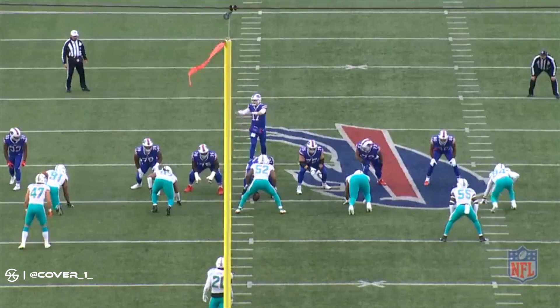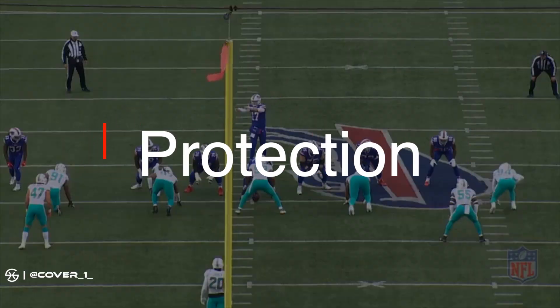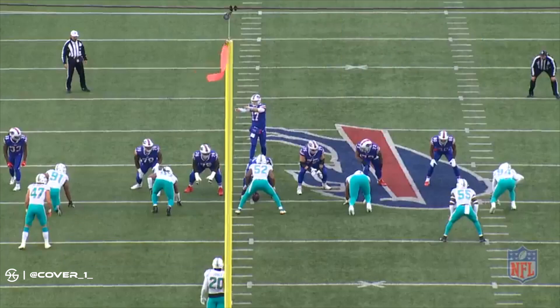75 or Linda protection is an empty set, hot right protection versus a four-man or even defensive front. Allen calls this because he believes that the Will linebacker, Kiko Alonso, is not likely to blitz given the defensive front and their alignment. If he did, Allen would be responsible for the unaccounted defender and likely would throw to his hot route, because the five offensive linemen will block up the five rushers showing at the line of scrimmage.